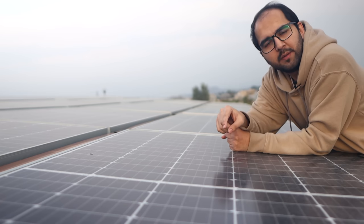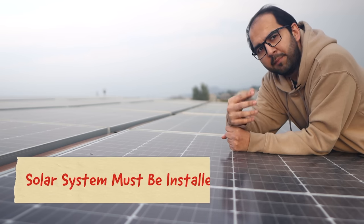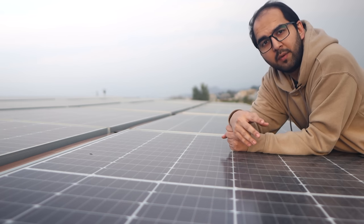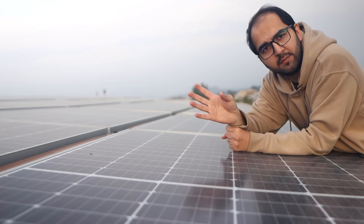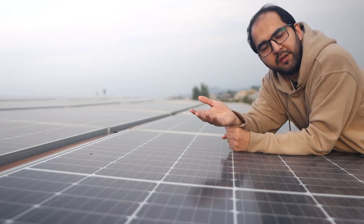The second requirement is that your solar system must already be installed. It is not possible to submit a net metering application, get approval, and then install the solar system. You need to first install the whole system, and then submit the net metering application.